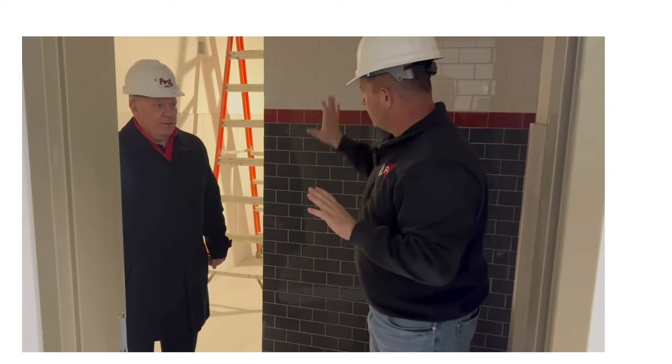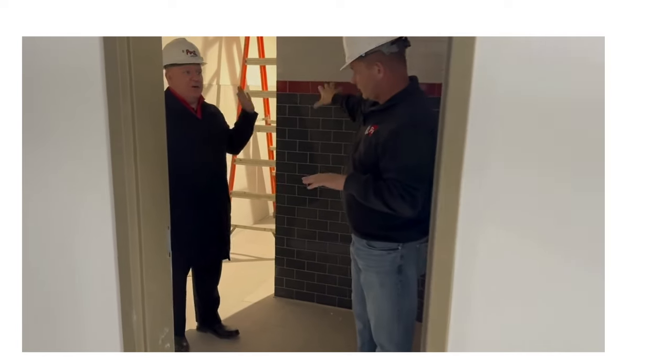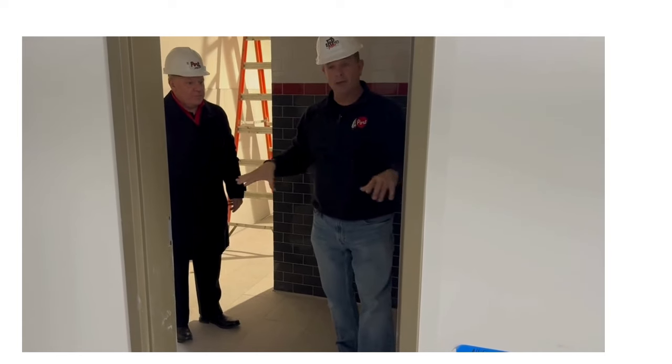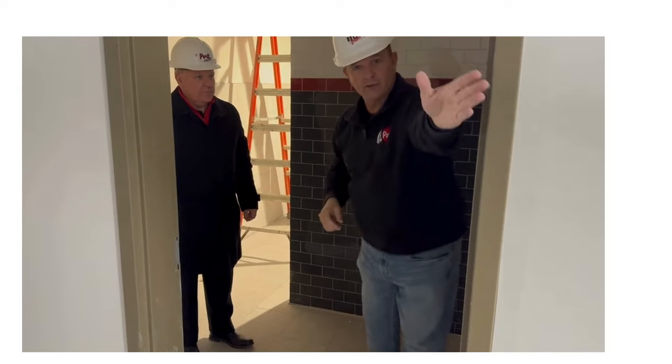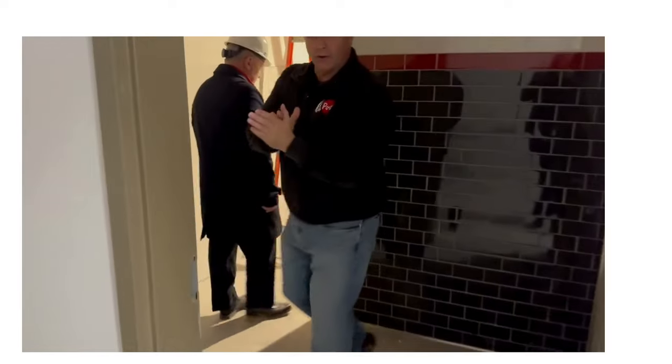On this side of the third floor are a special ed classroom and an art room where the library and home ec rooms used to be. There's also a bathroom in between — instead of bathrooms being at opposite ends, they're back to back. This is the boys bathroom, to give you an idea of what they're going to look like.